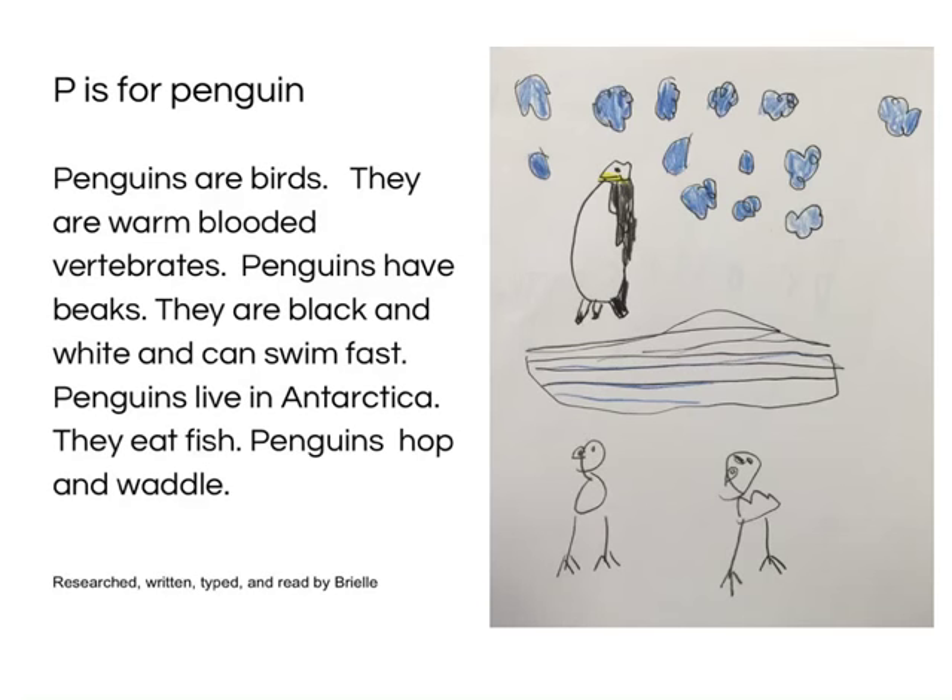P is for Penguin. Penguins are birds. They are warm-blooded vertebrates. Penguins have beaks. They are black and white and can swim fast. Penguins live in Antarctica. They eat fish. Penguins hop. Research, written, typed and read by Brielle.